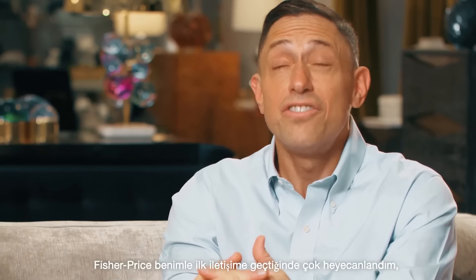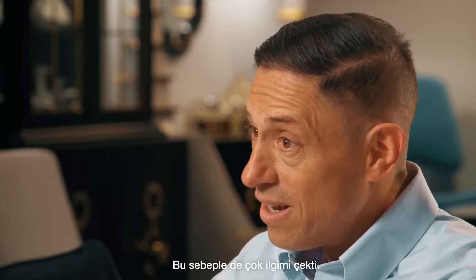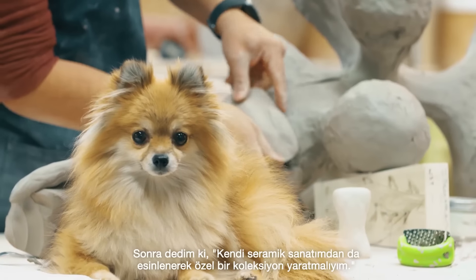When Fisher-Price called I was so excited because Fisher-Price meant so much to me as a kid. It is so iconic and I thought, all right, I've got to create a menagerie that reflects my work as a ceramicist.